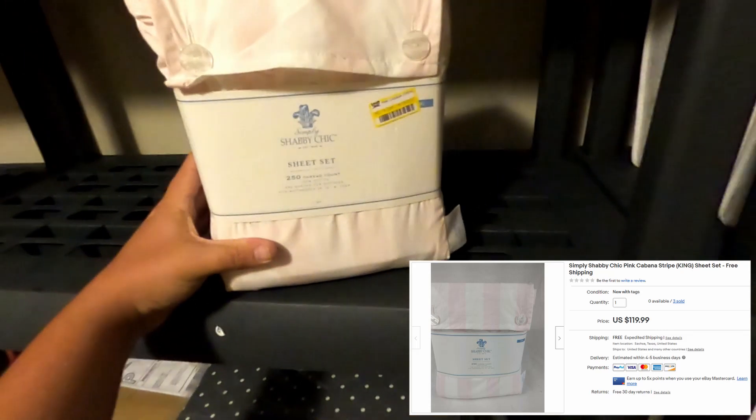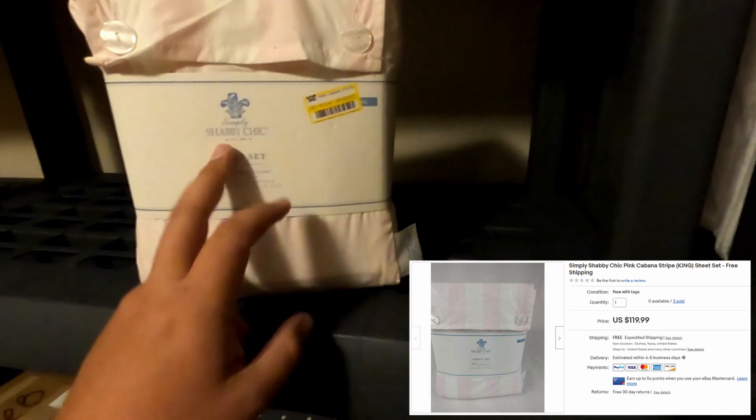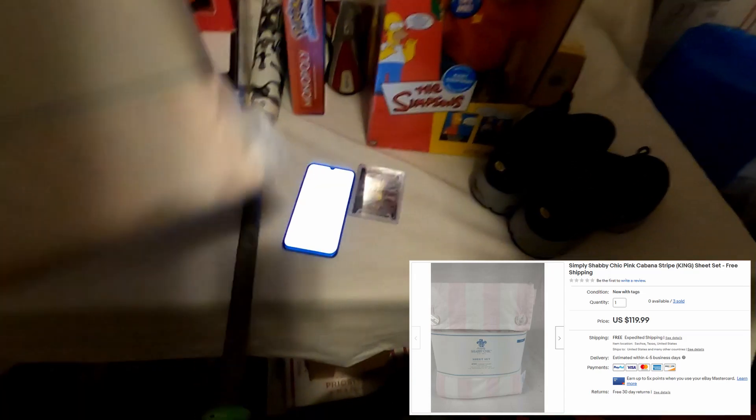Next we sold this — it's called a pink and white cabana striped king set, also off that $285 pallet. We sold this one for $19.99.